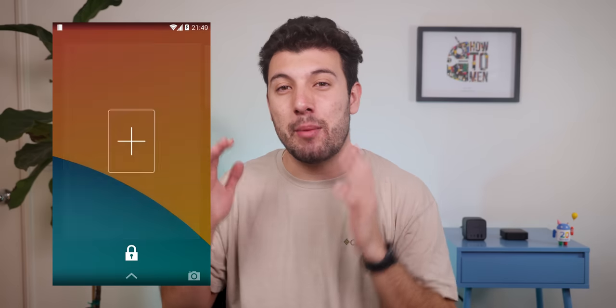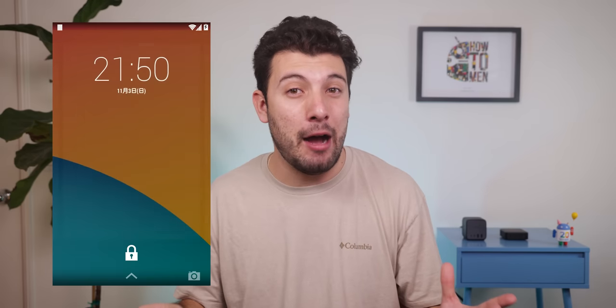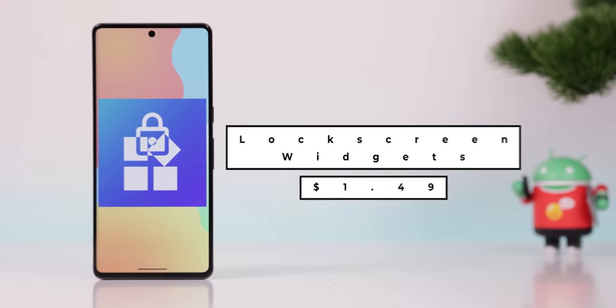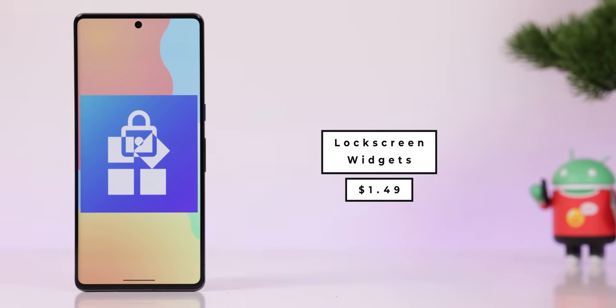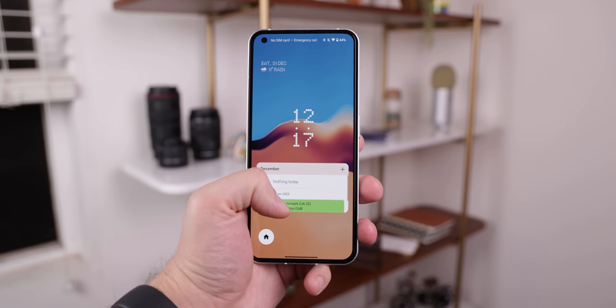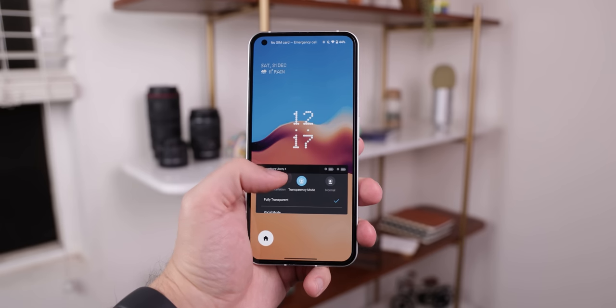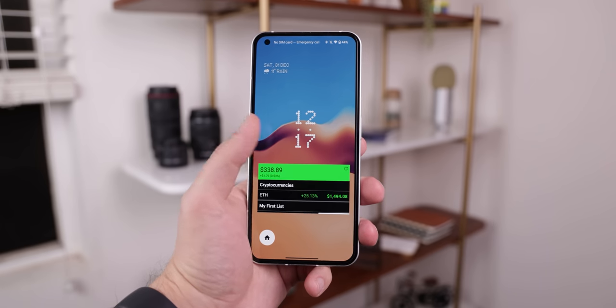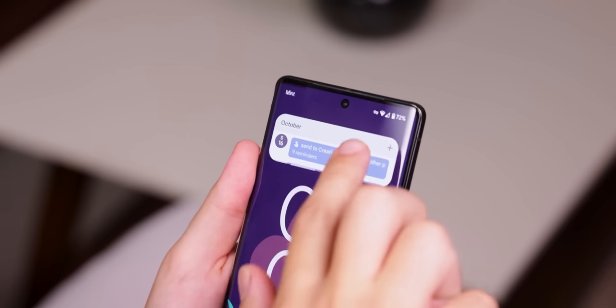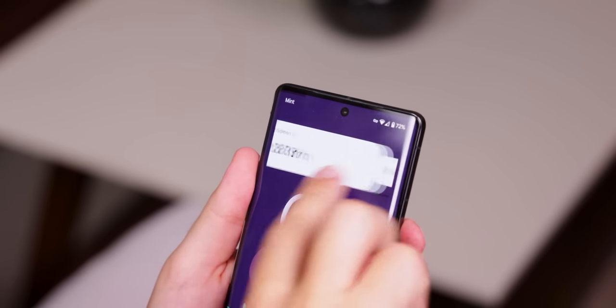Lock screen widgets used to be a thing of the past on Android, and somehow — in an ironic way — a thing of the future for iOS. As an Android user, you can revolt back and use an app called Lock Screen Widgets to get those same widgets back on your lock screen. I found it really useful to quickly see upcoming calendar events, modify headphone settings, and check stocks and crypto. The widgets get stacked on top of each other so you never run out of space, and each one is interactable.